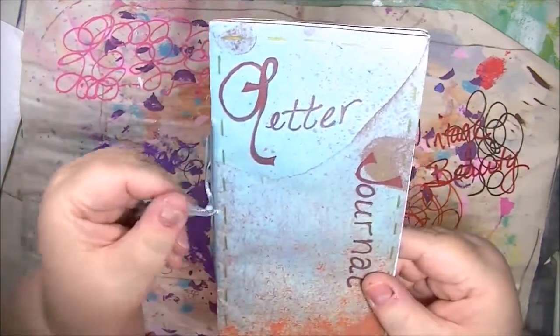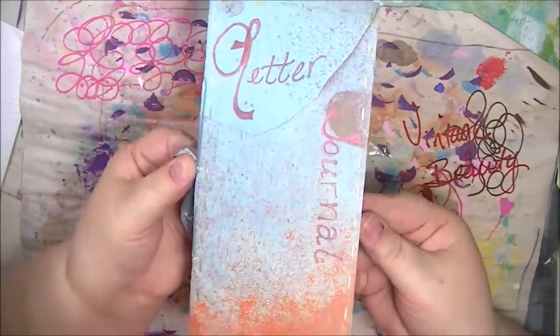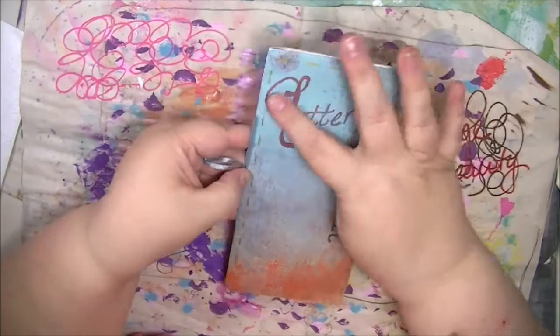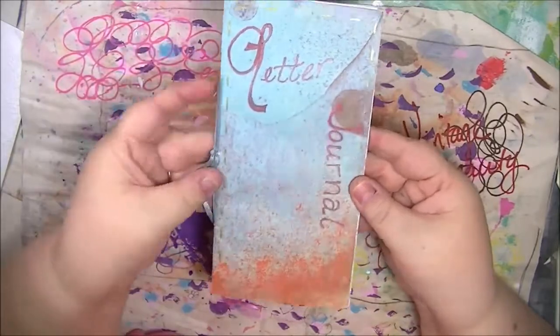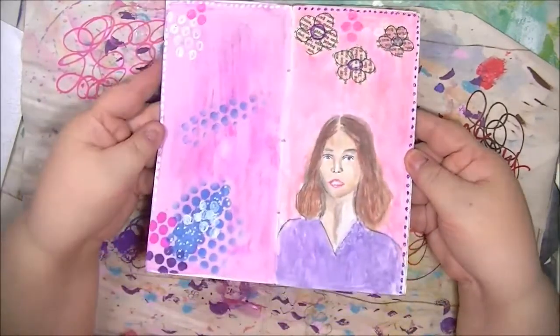I sent this one out really quickly so it doesn't have a lot of pattern on the cover, but I plan to do some more with that later. I used a little metallic gel pen on some basic gray cardstock, so that's what my cover is. And then this is the first page.